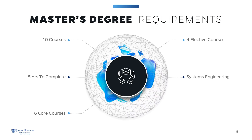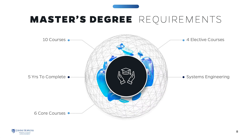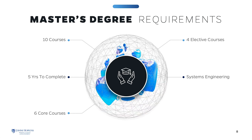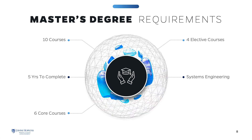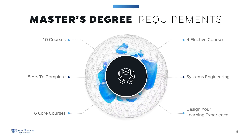Electives may be chosen from a selected list of courses in the Bloomberg School of Public Health, the Applied Biomedical Engineering Program, or from the Systems Engineering Program. This structure gives you the flexibility to design your learning experience.